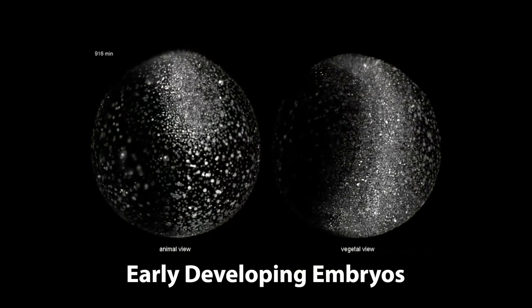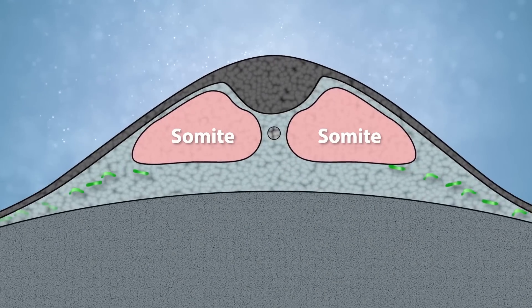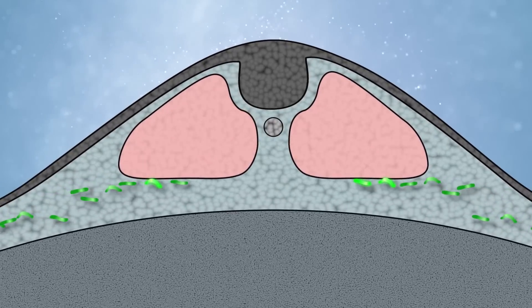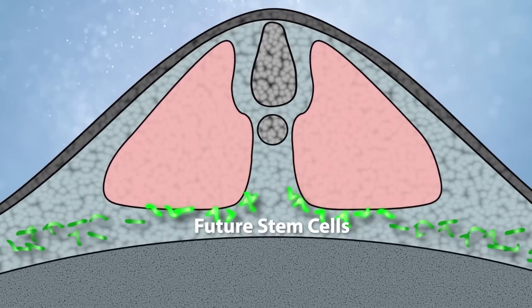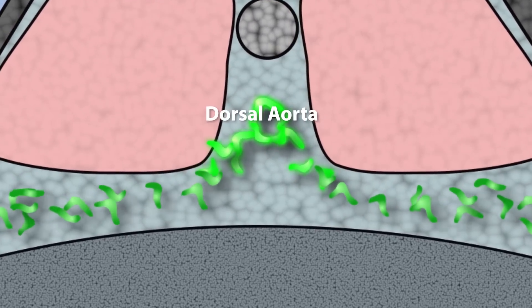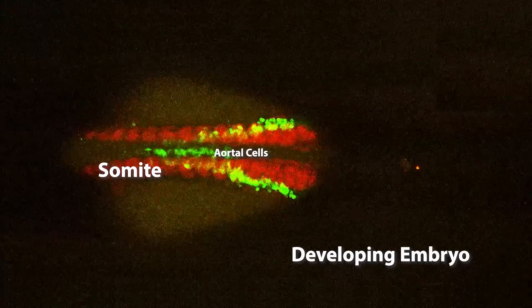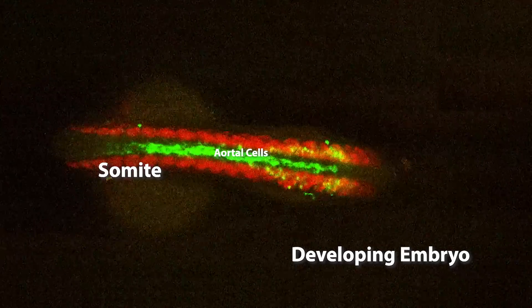During development, these cells make direct contact with the bottom of a structure called the somite. Somites are big chunks of tissue along the entire developing embryo—they later give rise to skeletal muscle and all of your vertebrae. The cells fated to become hematopoietic stem cells crawl and make direct contact with the bottom face of the somite. If we can understand what the somite is doing, we can essentially short-circuit the process—take the key factors and add them to cultures at the right time to push those cells to become the right lineage.